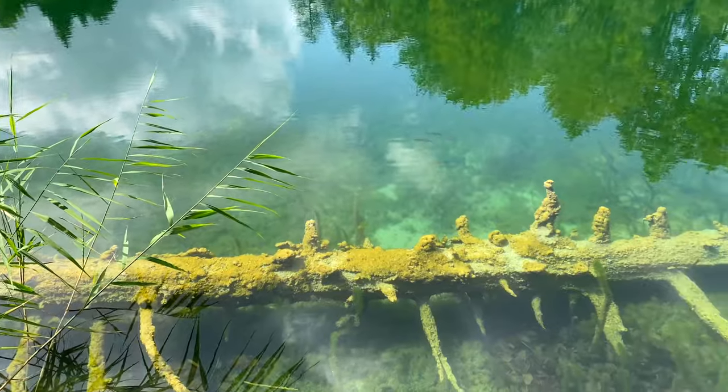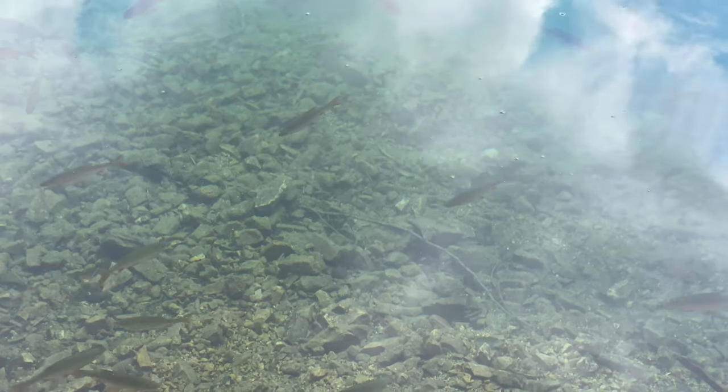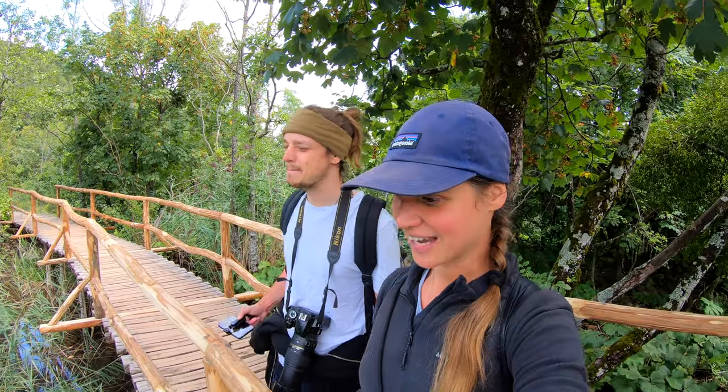Oh my god, the water is so crystal clear! We can see right to the ground. There are so many fish — big fish, small fish. I'm just really amazed by it, it's so beautiful! I mean it's so clear, it's unbelievable!